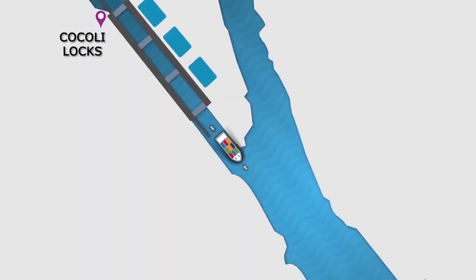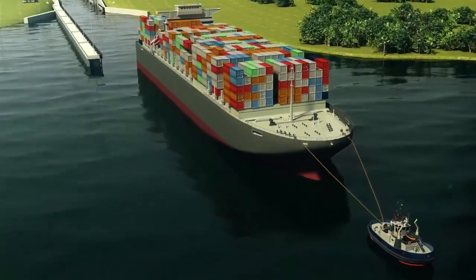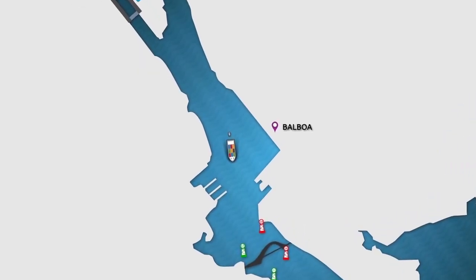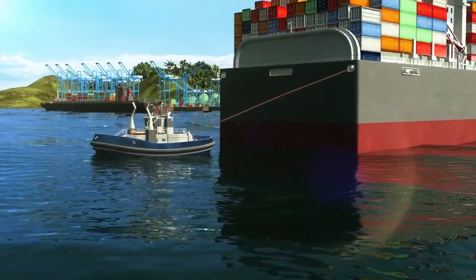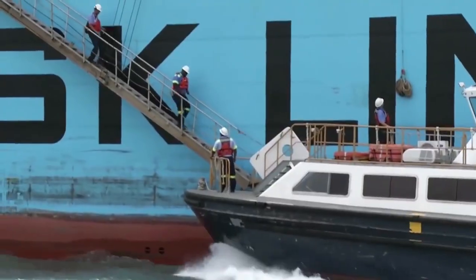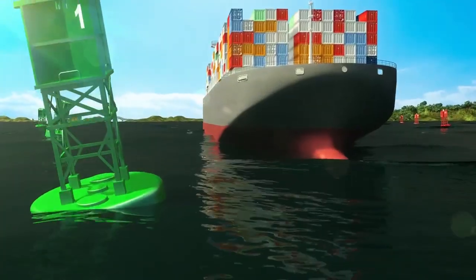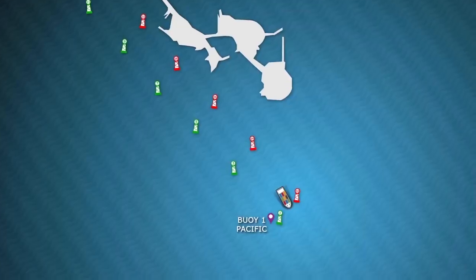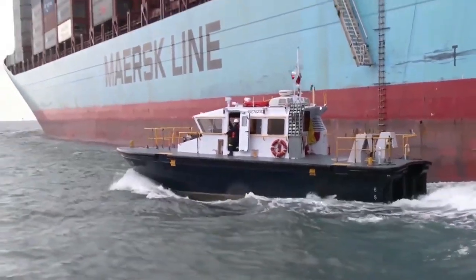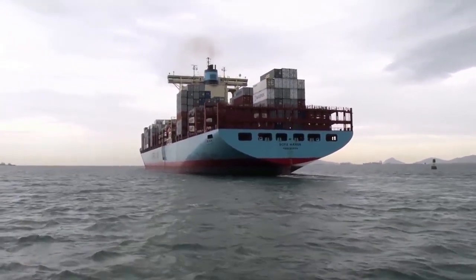As soon as the vessel exits Cocoli Locks, the second tugboat — made up on the bow — is released. While proceeding down Balboa Reach, the first tugboat — made up on the stern — is also released, and the first pilot and ACP line handlers disembark. Once the vessel arrives at Buoy 1 Pacific, the second Panama Canal pilot disembarks, and the vessel continues out to sea to its final destination.